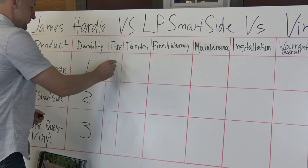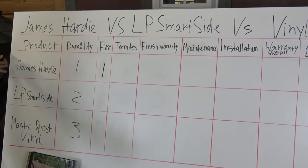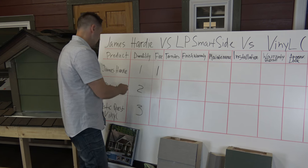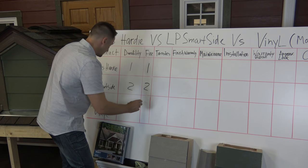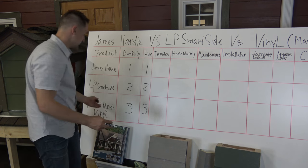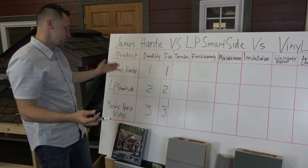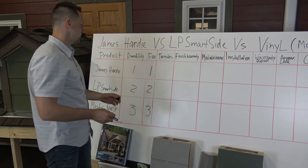For fire, James Hardy is the clear winner — it's never going to burn. LP SmartSide gets second place. And Mastic Quest vinyl is number three, because it's going to melt, it's going to burn. It just has a bad fire rating.